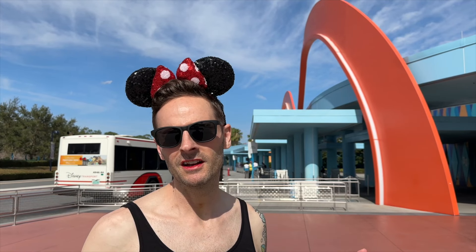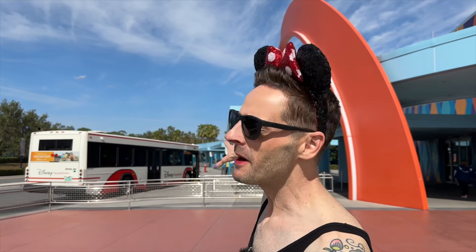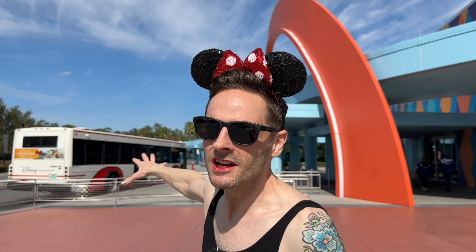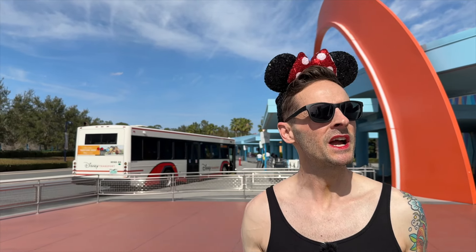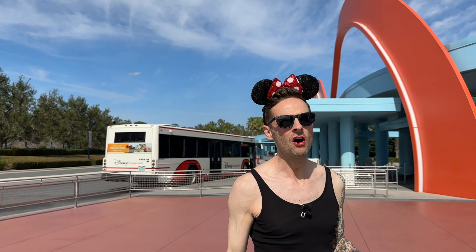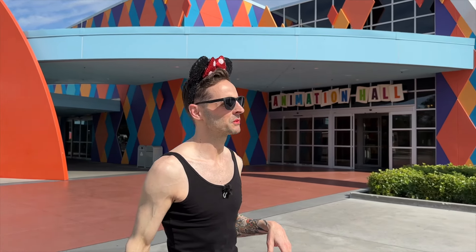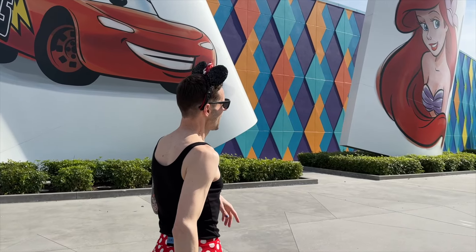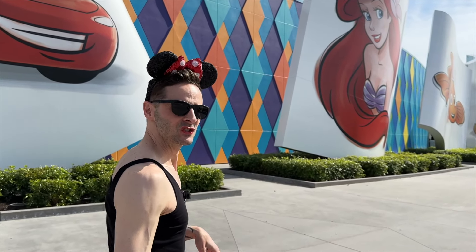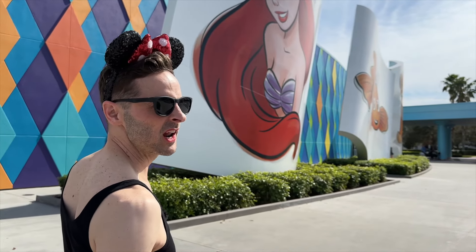My favorite place to start is right at the beginning. Back behind me is the bus area where you catch buses to the different theme parks. This is right outside Animation Hall, which is the main inside building of the resort. Let's head this way and take a look at guest check-in, the arcade, the food court, and the gift shop.